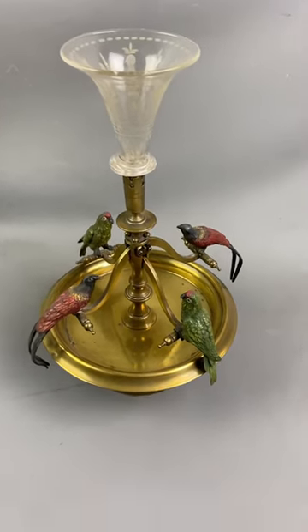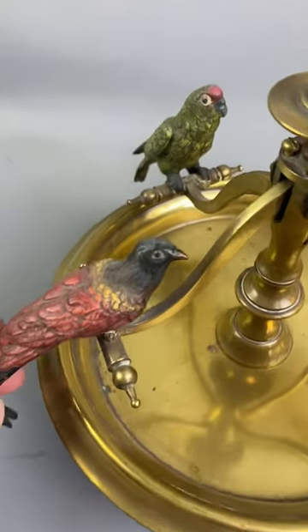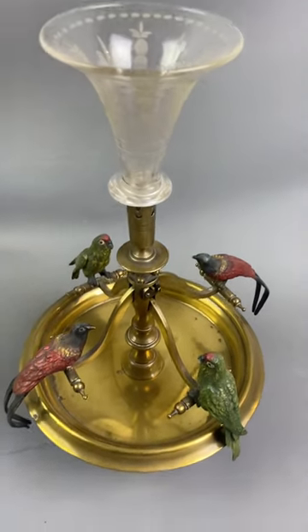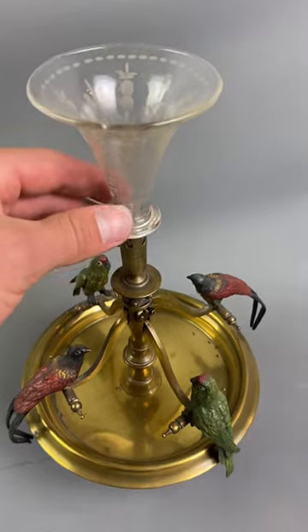Hello from Top of Nile Tetbury. Today we have a fantastic brass, an Austrian cold painted bronze posy vase. It looks like an oil lamp — I think it's a posy vase since we know there's no tank or anything to put any paraffin in.